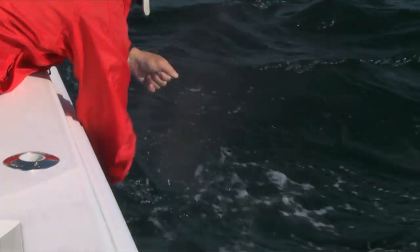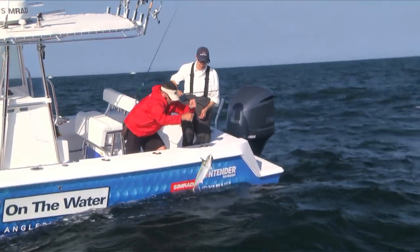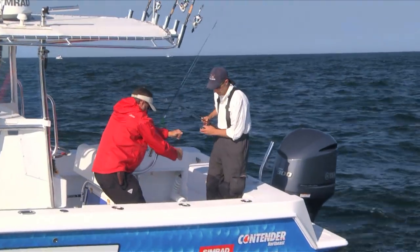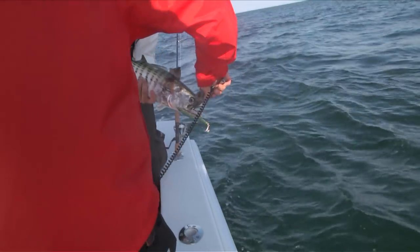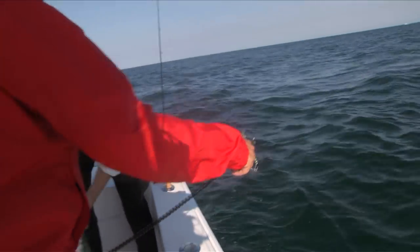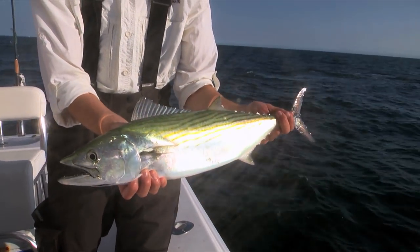Just going to grab that leader and he's coming in - he's just coming straight in. These guys are in the tuna family, they are fast swimmers. You can see how strong they are for a little fish, so you need to use a lure that has good hooks, otherwise they're going to bend them out.